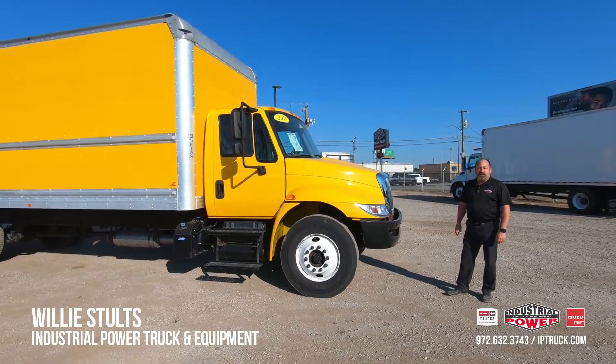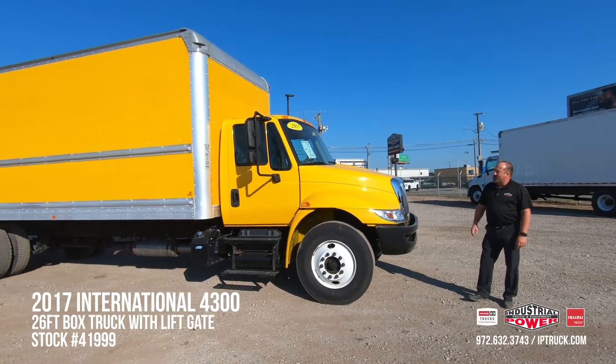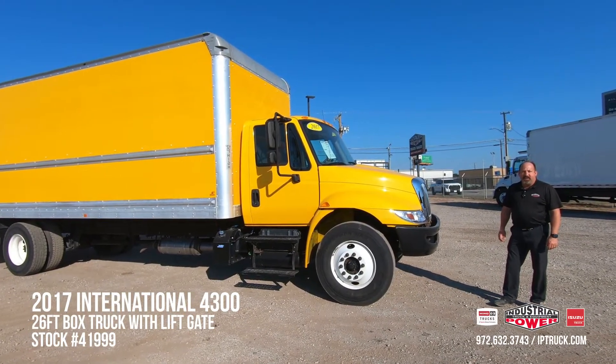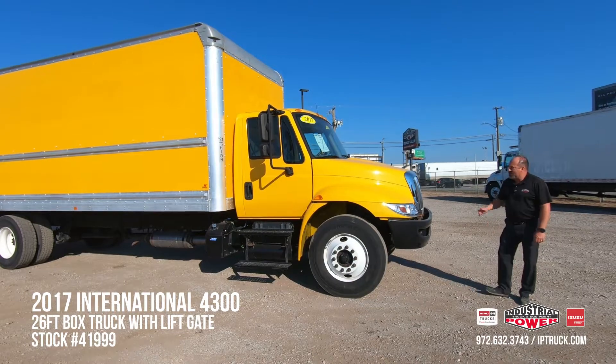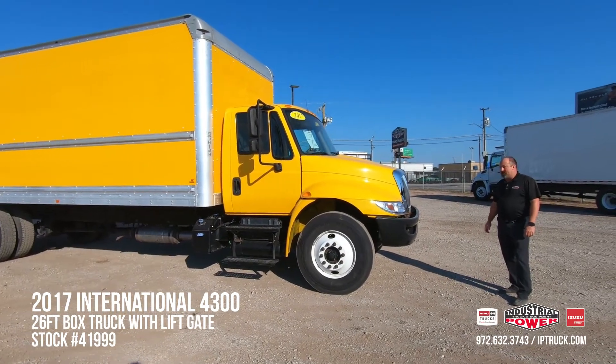Hello, Willie Stultz here, Used Truck Sales Manager for Industrial Power Truck and Equipment. Today we're going to be doing a walk around on this 2017 International 4300. It is a 25,999 GVW, so it isn't under a CDL truck. Stock number is 41999 if you'd like to take a look at our website.